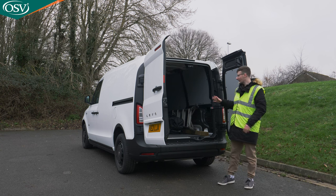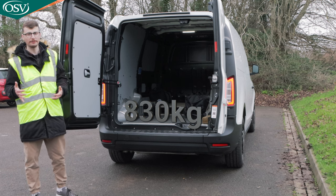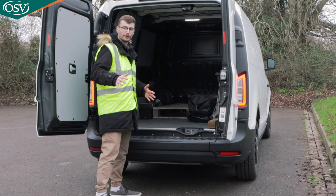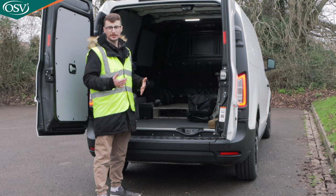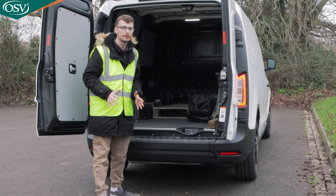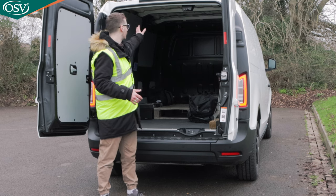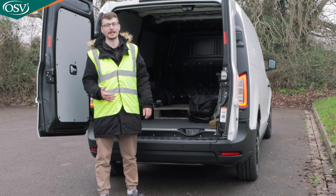You can load up to 830kg depending on trim level, and the roof can hold 100kg — perfect for a ladder. The loading floor is very flat, great for sliding pallets through. Because it's slippery, objects not strapped down may roll around on the move, so take advantage of the four tie loops or six mounting points dotted around the cargo space. There's also a really bright LED light in the cargo area for working in poor visibility conditions.